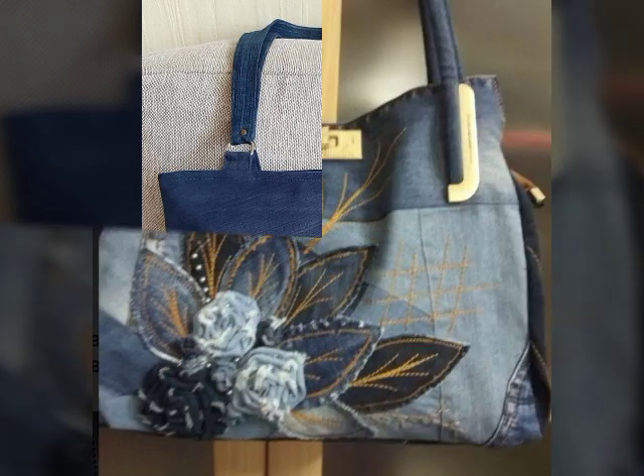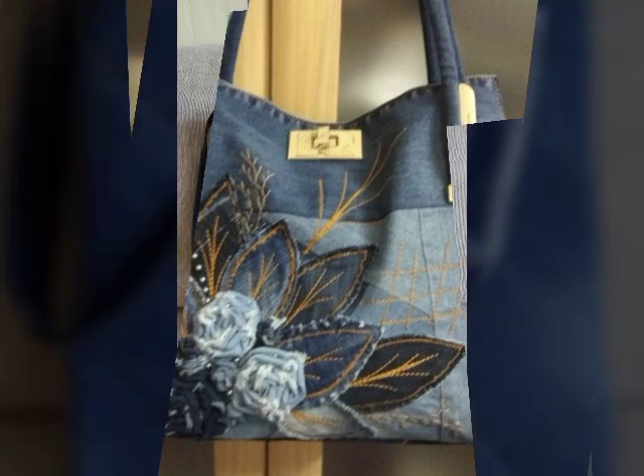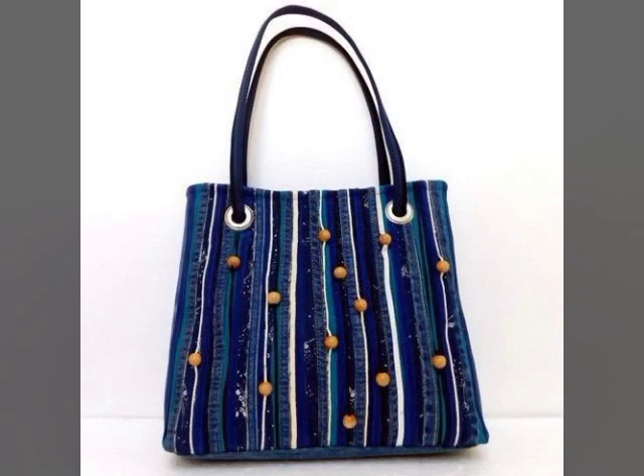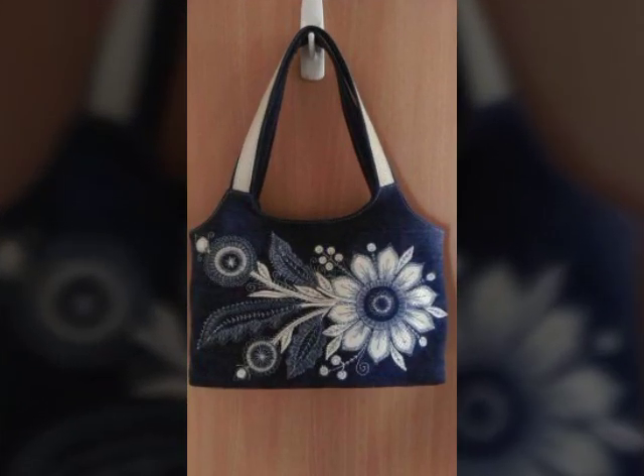Denim handbags, tote handbags — a very beautiful crossbody handbags collection. Crossbody handbags ideas, they are beautiful, stylish and amazing. Inshallah, one by one, when you will see all the bags at the end, you will like this collection.